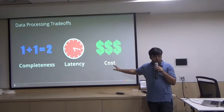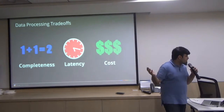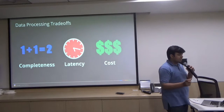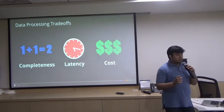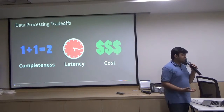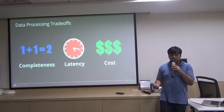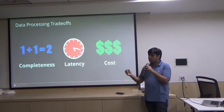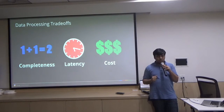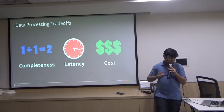So these are the three tradeoffs I learned about — please let me know if you disagree. These are the data processing tradeoffs: first is completeness. I and the people who need to make decisions on data would love to have completeness, but completeness comes at a cost. The second is latency — how late are you fine with this data coming in your results. Third is cost. If you want to increase completeness and reduce latency, cost is going to go high.